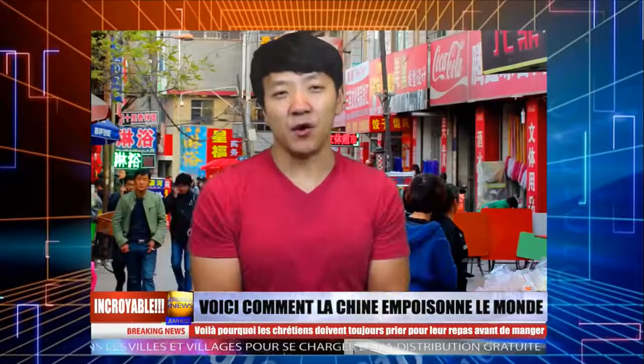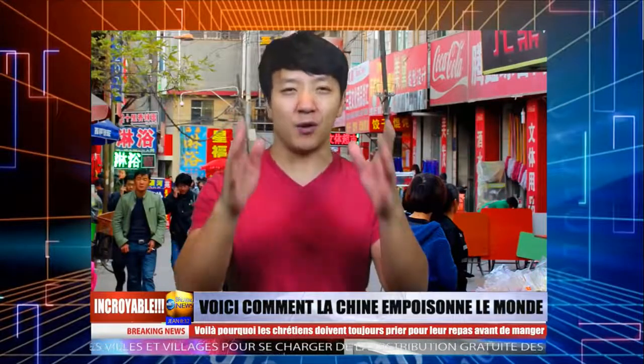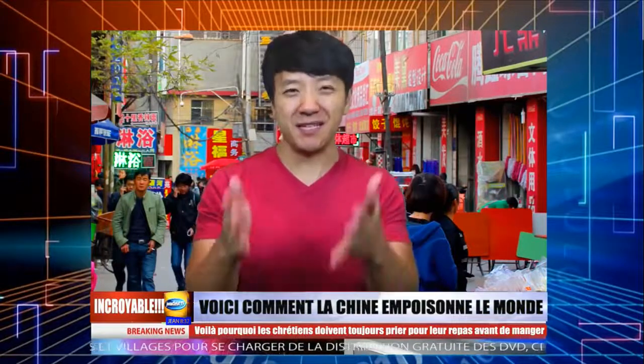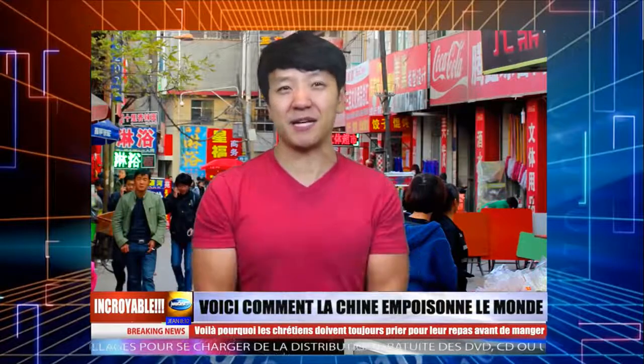Salut, c'est Mike Chen. Ça fait un bon moment que je n'ai pas fait ce genre de vidéo info, mais je voulais vraiment aborder ce sujet. Il n'y a pas de repas délicieux dans cette vidéo, juste pour vous avertir, c'est vraiment l'opposé.